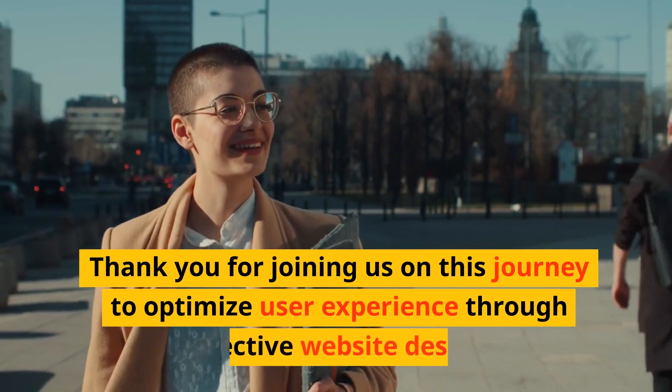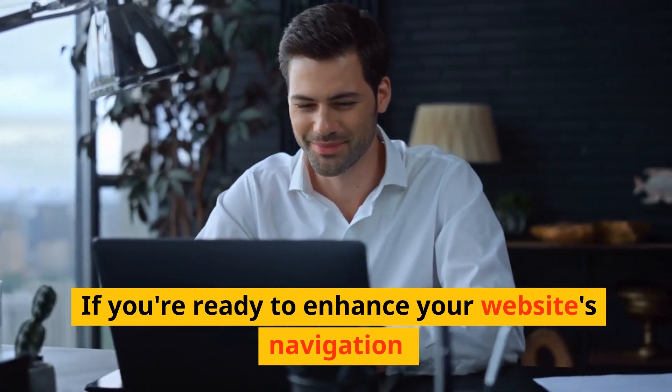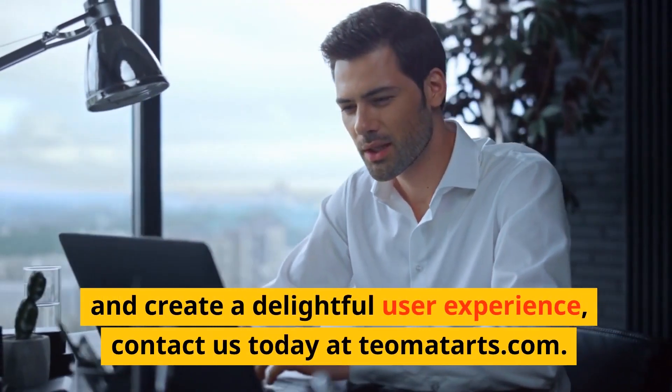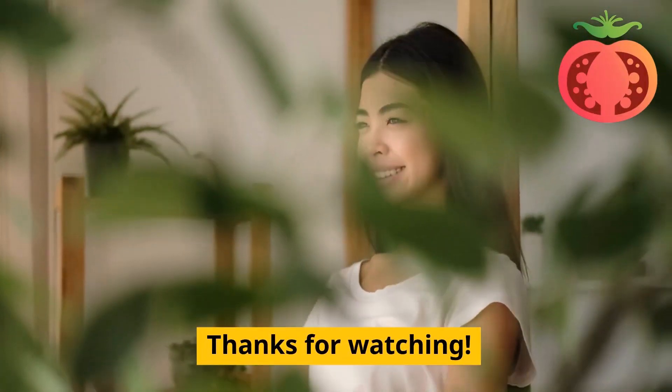Thank you for joining us on this journey to optimize user experience through effective website design. If you're ready to enhance your website's navigation and create a delightful user experience, contact us today at teomatarts.com. Together, let's design a website that captivates and converts. Thanks for watching.